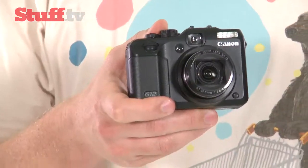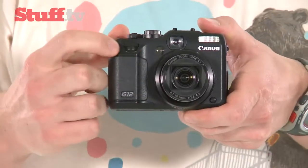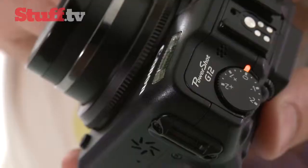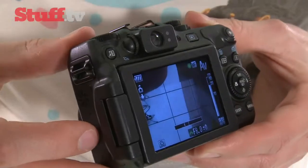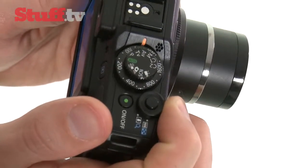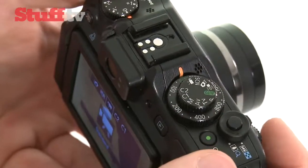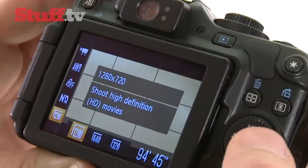Design wise, the cameras in Canon's G series range all look pretty similar, so it's no surprise that this one looks almost identical to the G11, with the exception of this front mounted jog dial. We liked the G11 a lot, and the G12 inherits most of its features such as a 10 megapixel sensor and five times optical zoom, but it had some drawbacks — notably the lack of HD video recording, which the G12 has managed to squeeze in.